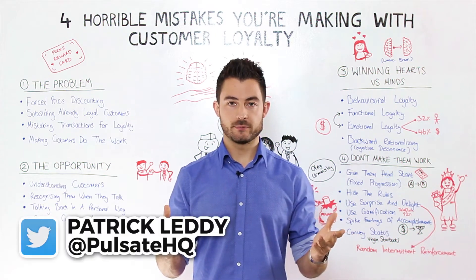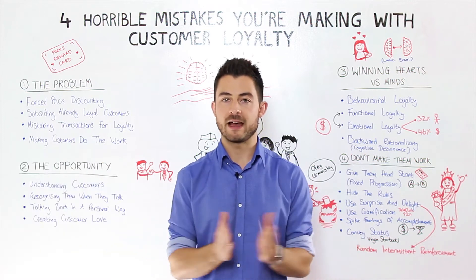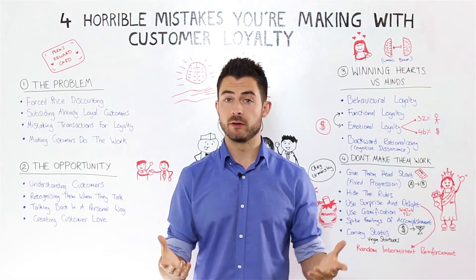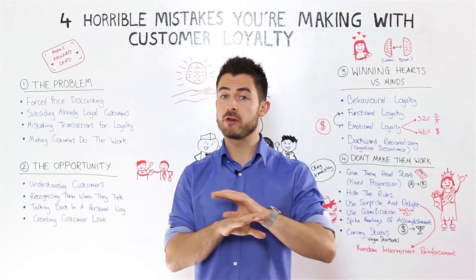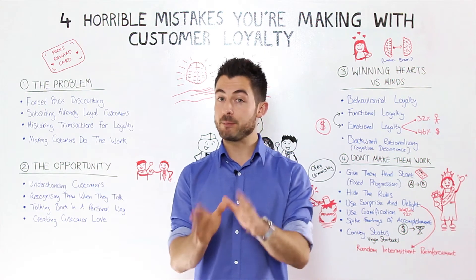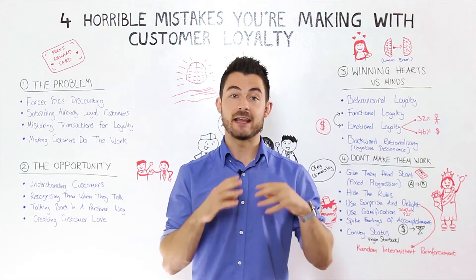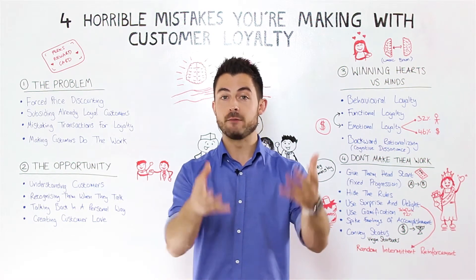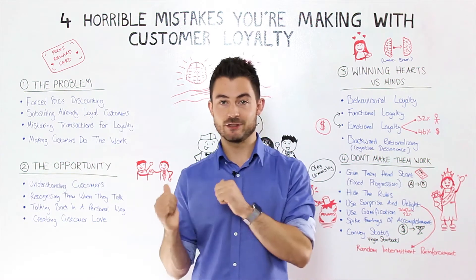What makes customers loyal? It's the billion-dollar question that companies the world over have been asking themselves. Loyalty subscriptions have absolutely exploded, with over 25 subscriptions on average per household and over 3 billion in total across the United States. The big problem is that half of these are completely inactive, and in today's video I'm going to show you how you can avoid these pitfalls and take emotional engagement into your company and into your app.